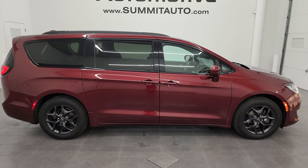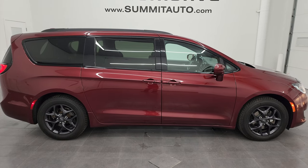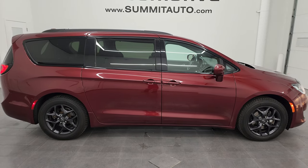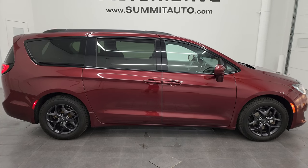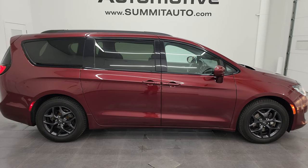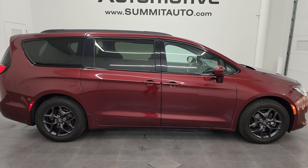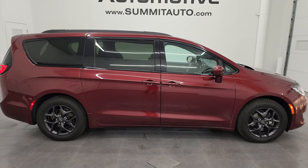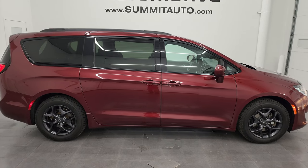In a moment you'll see a link to subscribe to my YouTube channel in the upper left, a link to all the Chrysler Pacifica videos I've ever done in the upper right, a link to this vehicle on our website in the lower left, and a link to one of our latest YouTube videos in the lower right. We're super excited to help you with this ultra clean 2020 Chrysler Pacifica Touring L S Appearance Package in red velvet pearl coat. Thanks again for checking out the video — remember to like, subscribe, and share on the YouTube channel.